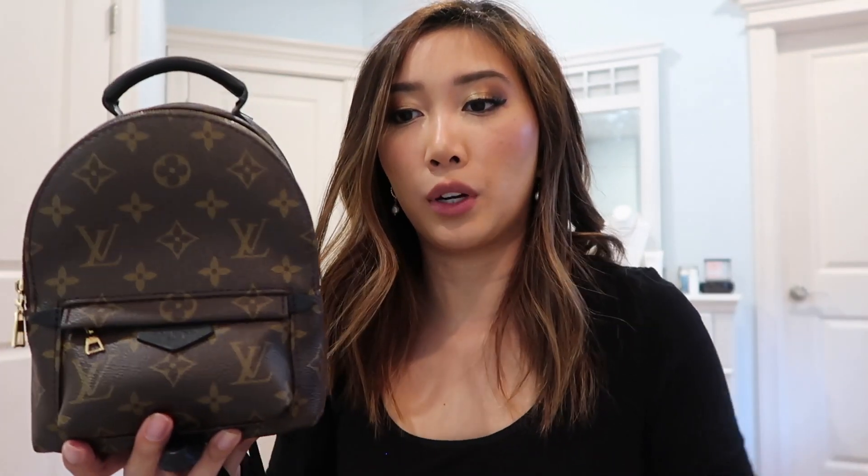My personal favorite — if you haven't guessed already throughout the video — I definitely prefer the Palm Spring Mini over the Nano Speedy, because of everything we went over. This is just more my type of bag. I'm a more carefree person; I don't want to have to worry about my handbags, and I gravitate towards this bag way more when I go out.